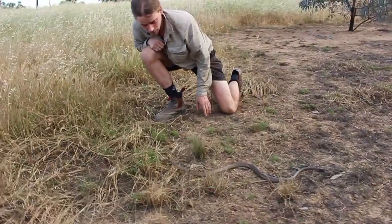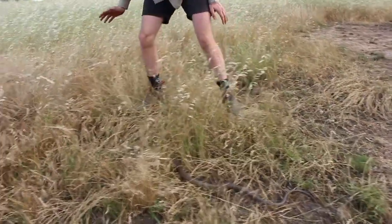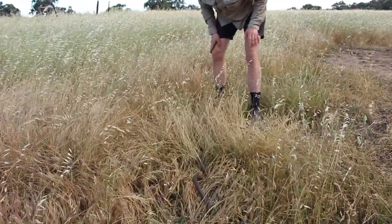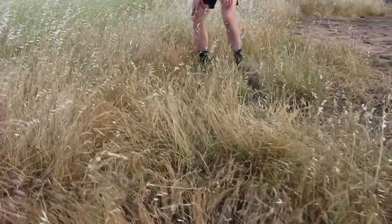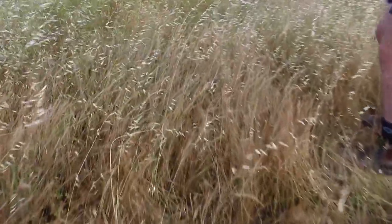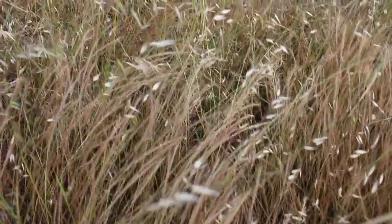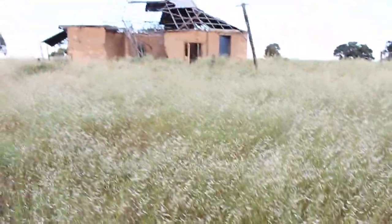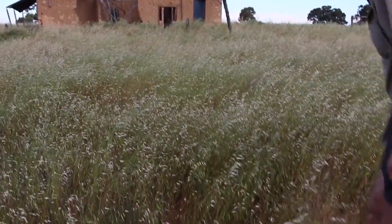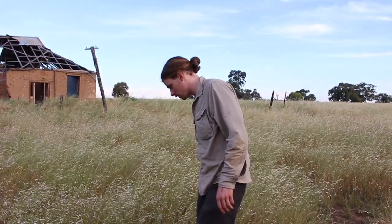They've got really small fangs, so sometimes people get bitten and they won't even know it. He's going up in the grass so we're probably going to lose him. But this is an awesome, awesome snake — really cool find. He's still lunging up through the grass. We'll let him go. You can see where he's going — an abandoned house. He's probably living under some tin under there. Heaps of cracks in the soil.